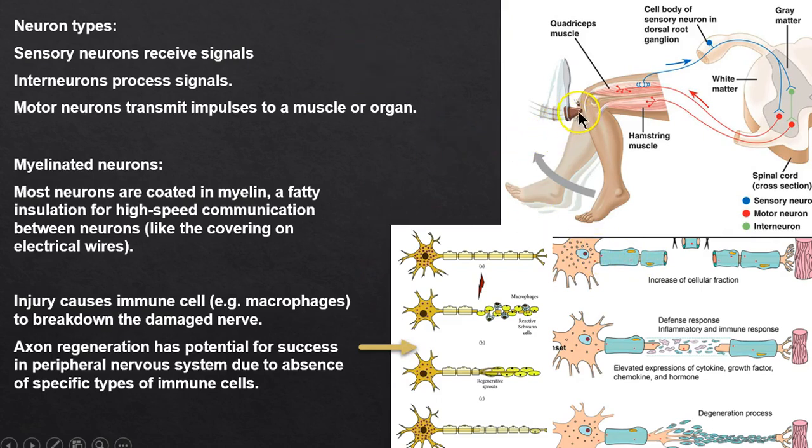Types of neurons: sensory neurons sense something — a sensory neuron says 'hey, something just hit me.' Interneurons process it, and in a reflex arc it just bounces off the spinal cord. Motor neurons tell us what to do. So: sensory, interneuron, motor — that's a reflex arc.